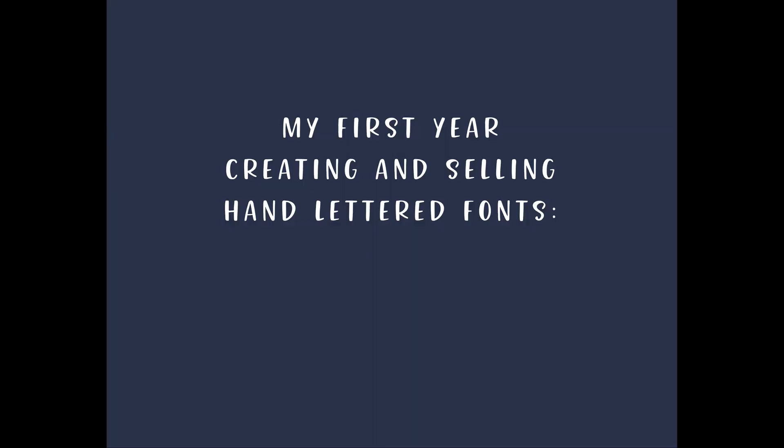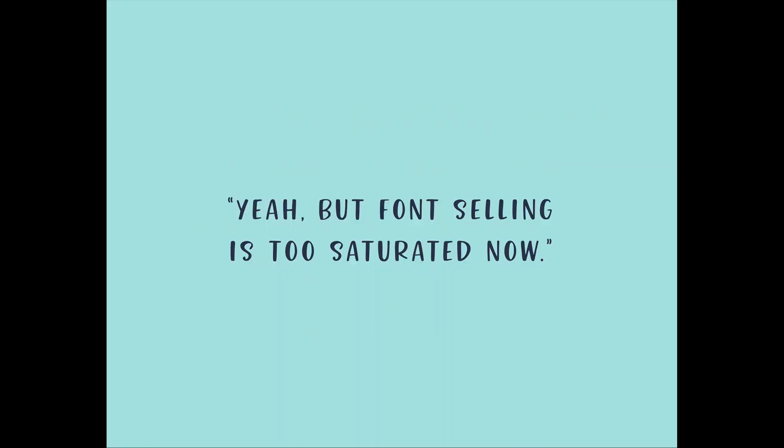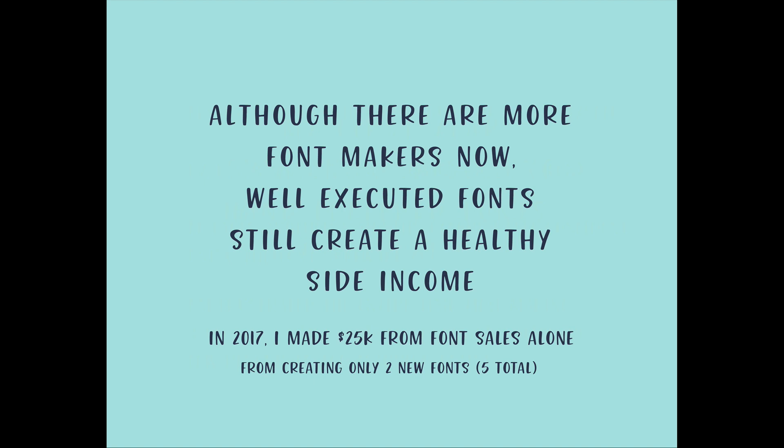My first year creating and selling hand-lettered fonts, I made $40,000 just in font sales alone. You may be thinking font selling is too saturated now — and you're right, it is. But although there are more font makers now, well-executed fonts still create a healthy side income. In 2017, just to prove that point, I made $25,000 from font sales alone, and I had only created two new fonts — so five fonts total that year. Even though there's more competition now, it's totally possible to still make a really healthy side income from your fonts.